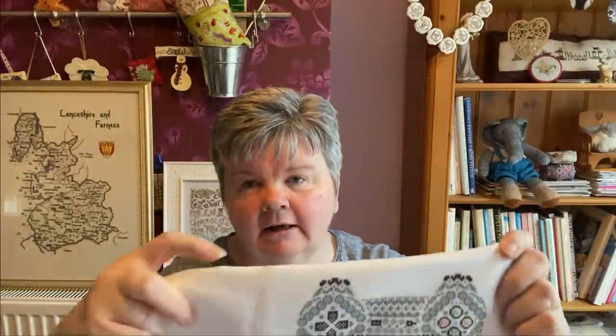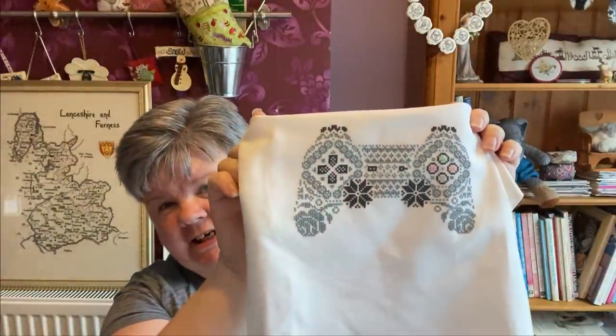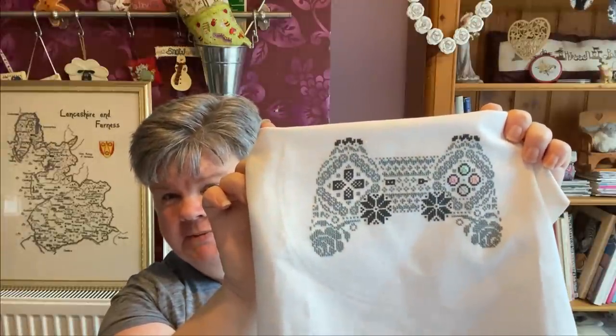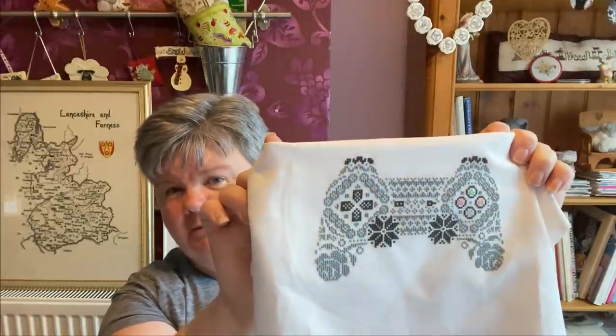The other finish I've got is my PlayStation controller, which is a needle and floss chart from Etsy — I'll put a link below. I've stitched this for my husband for his Christmas present. I'm going to frame it during the week while he's still at work, and then I can give it to him on Christmas Day.